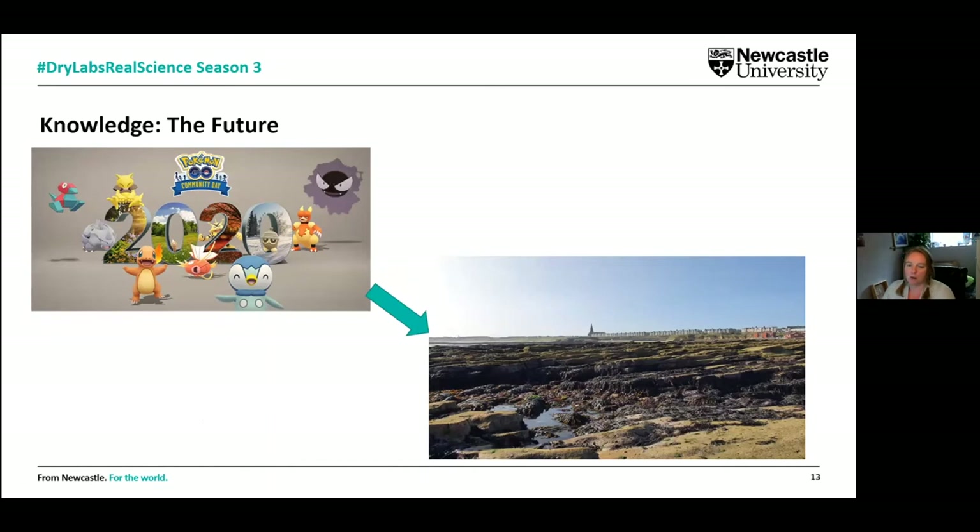We wanted to build on this and not just stick with the virtual environments we created — we wanted to think about what else we could bring in to really enhance the experience further. Something we've been thinking about for a long time is not just virtual reality but also augmented reality. We're thinking about the Pokémon Go of the rocky shore, of the marine environment — what can we do with some of this technology to really enhance what our students are doing in the field? We've had a project running for proof of concept, right in the initial stages.